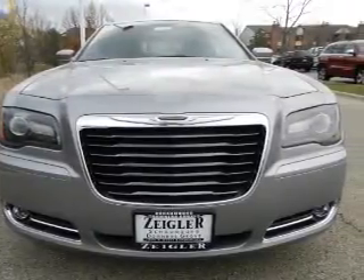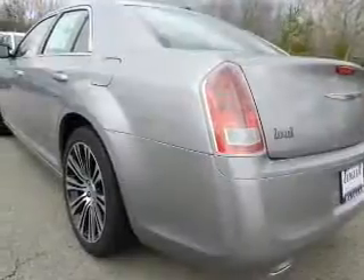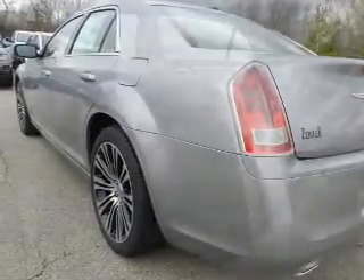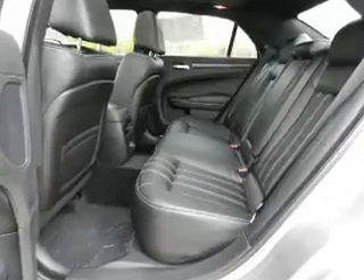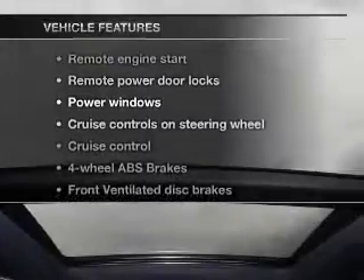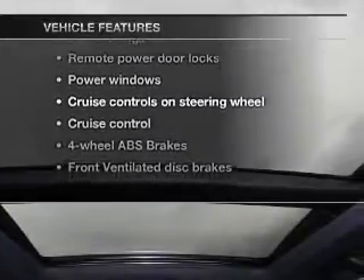Savor your listening experience with the premium sound system. Anti-lock brakes help you bring your vehicle to a safe stop. Heated seats are a desirable comfort feature, and memory settings make for a more comfortable ride. And with these notable features, you won't want to miss out on the opportunity to own this amazing ride.